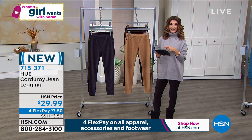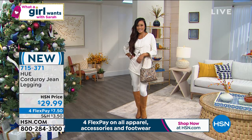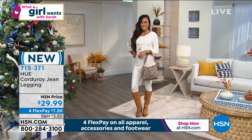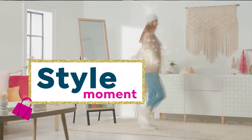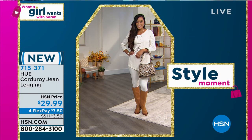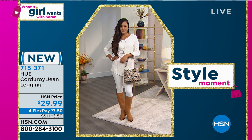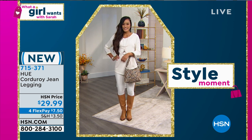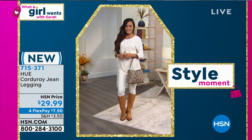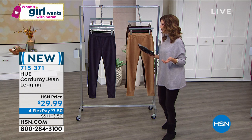The white satin looks so fabulous on our beautiful model Paulina. Style moment — freeze Paulina! She's got the white satin leggings on, a beautiful scoop-neck top also from HUE, she's carrying the Carlos Santana bag coming up next hour — a true two-in-one fan favorite back for fall — and a great little riding boot. We're calling that our style moment of the hour. Thank you Paulina, that looks amazing.